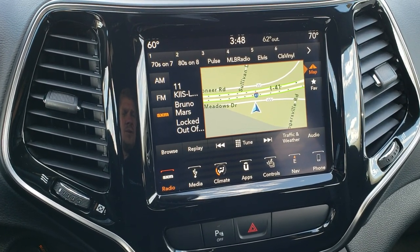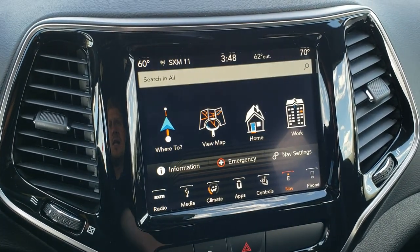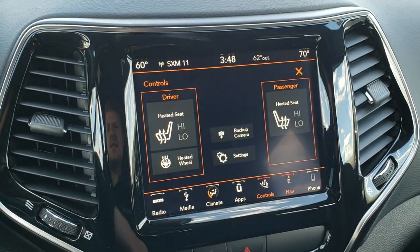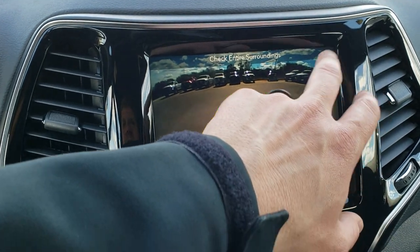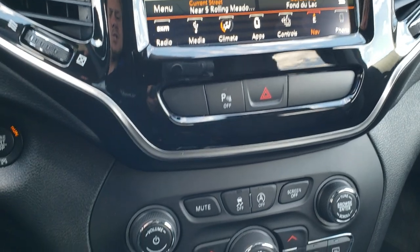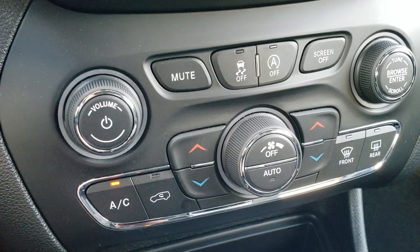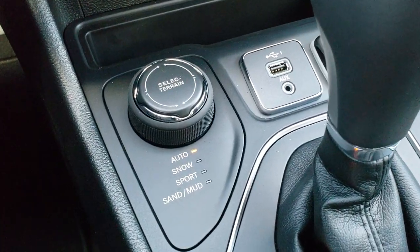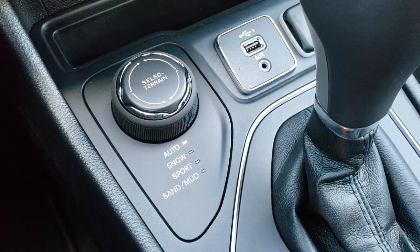AM, FM, and Sirius XM radio capabilities. This one does have the factory navigation system — it is the 8.4 touchscreen radio. You've got your heated seats and heated steering wheel buttons right there. You also have your backup camera. It is the 8.4 4C radio, which gives you Android Auto and Apple CarPlay capabilities. Dual climate control. You have your stability control and start-stop feature. And then this is your four-wheel drive ActiveDrive 1 system with the select terrain: auto, snow, sport, sand, and mud.